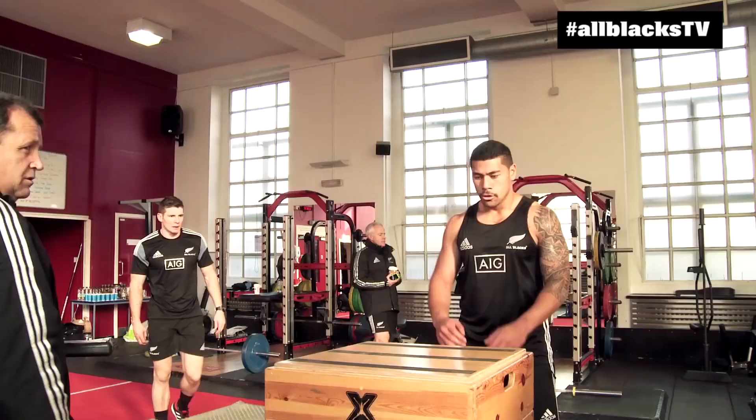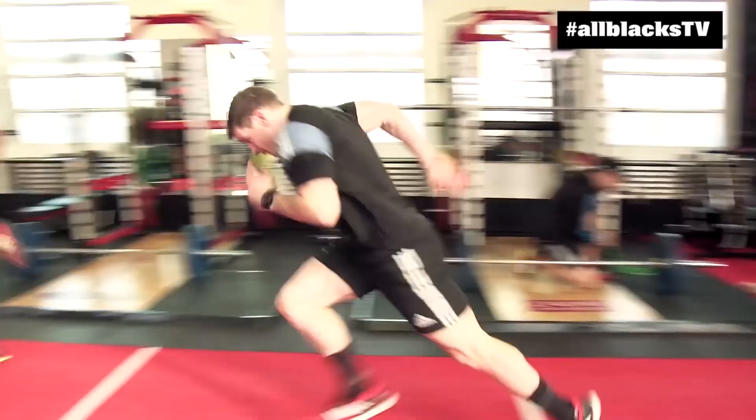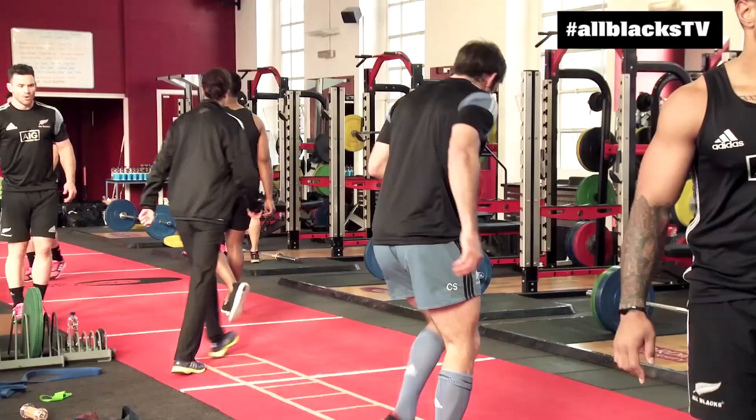In combination with that, we'd see traditional plyometric training — depth jumps, bounds, repeated hops, long jumps — the usual plyometric stuff we see that we know works quite effectively.